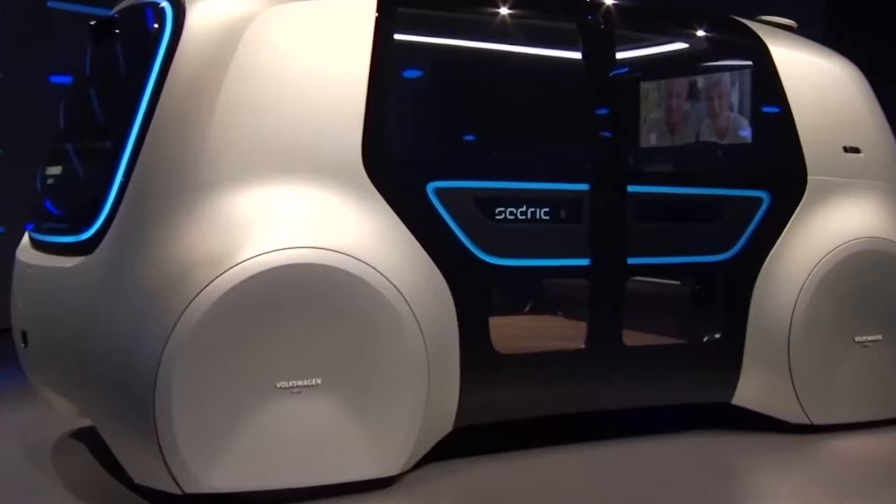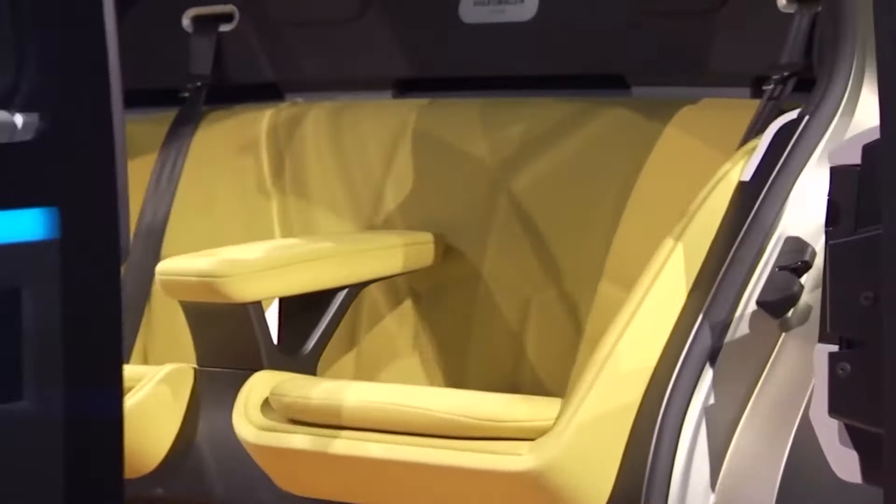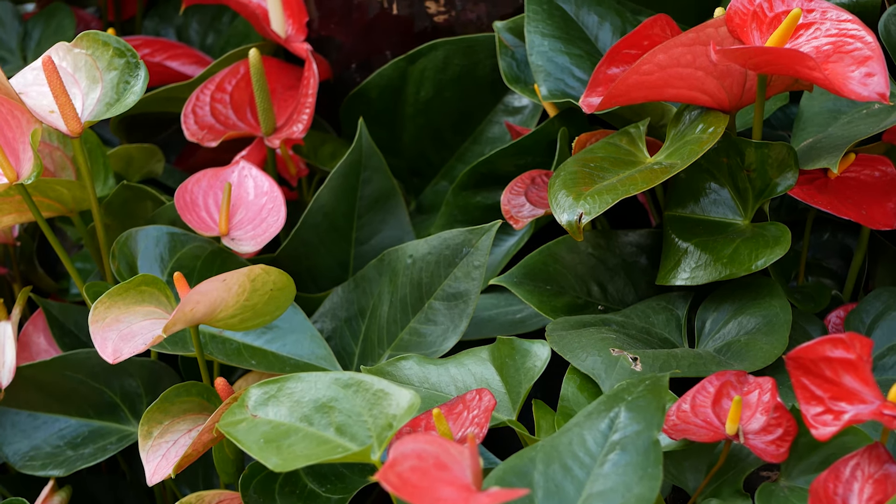With the wheels covered, the inner space of the Volkswagen Cedric becomes like a sitting room, featuring sofa-style seating and even a garden with air-purifying plants.